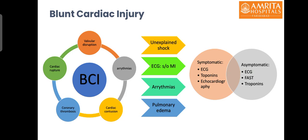Blunt cardiac injury encompasses cardiac rupture, vascular disruption, arrhythmias, cardiac contusion, and coronary thrombosis. They commonly present as unexplained shock, ECG suggestive of myocardial infarction, arrhythmias, or unexplained pulmonary edema. For symptomatic patients, ECG, cardiac enzymes, and transthoracic echocardiography should be performed urgently. For asymptomatic patients in whom blunt cardiac injury is suspected based on mechanism or history, a negative ECG and negative troponins generally rule out blunt cardiac injury.